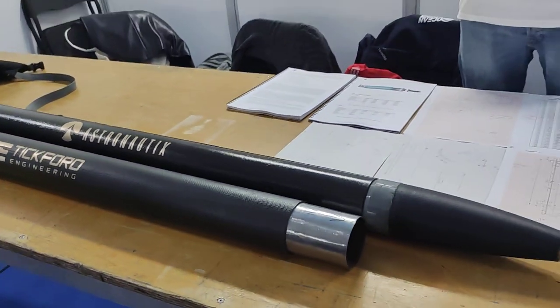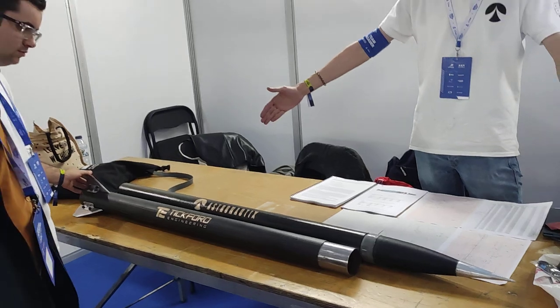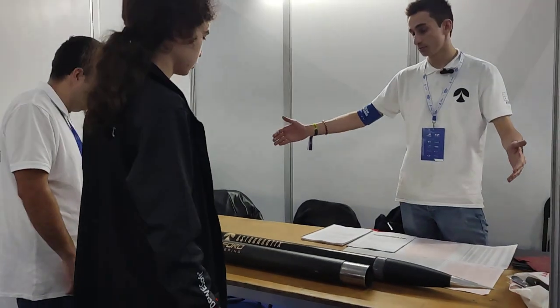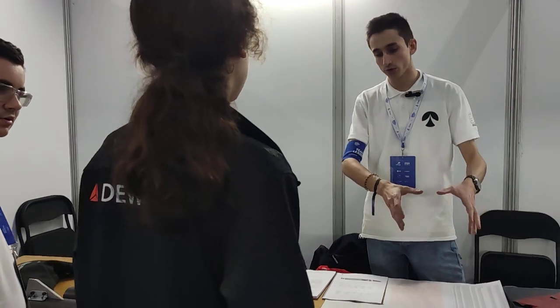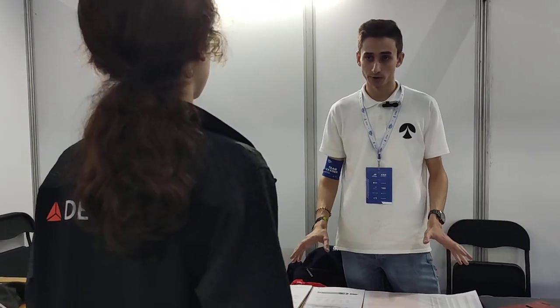We split our work in two parts. The Australian part was the whole rocket assembly. They did the carbon fiber tubes by themselves and got everything for the motor, got the fins going, the nose cone, the design — everything from them.